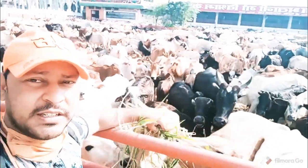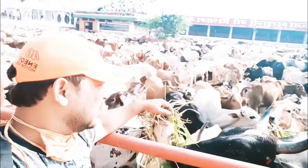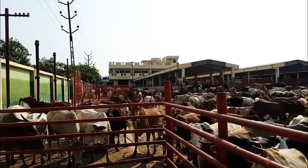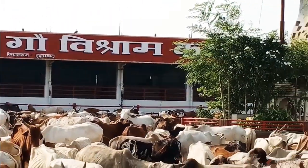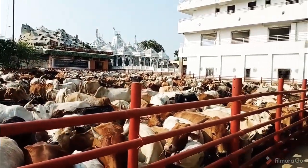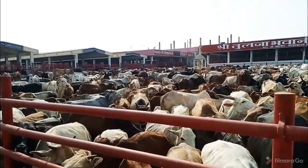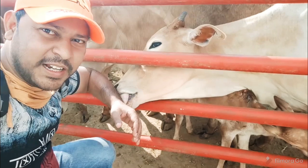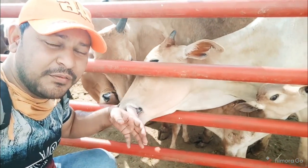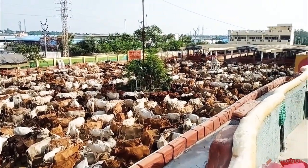I am going to make a big round. This is Satyam Shivam Sundaram Gaushala, and this is the upstairs view of Satyam Shivam Sundaram Gaushala.